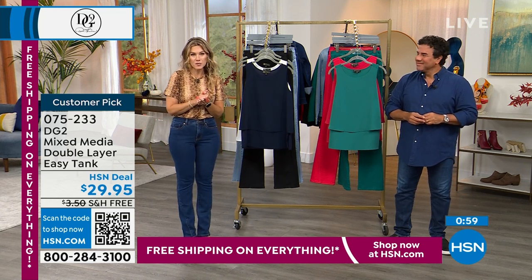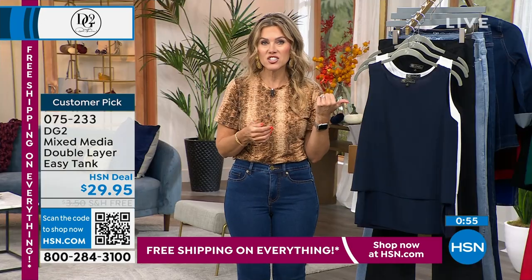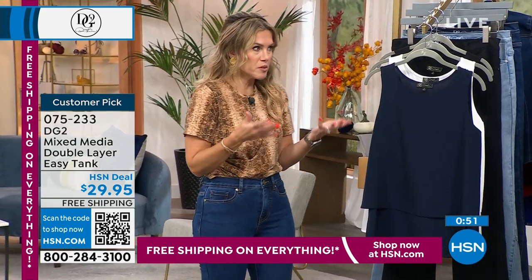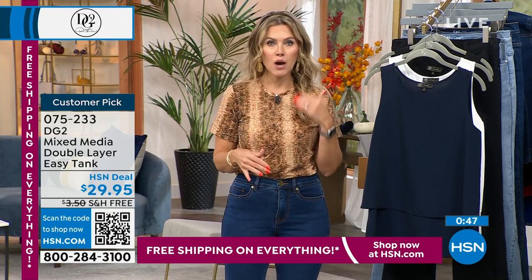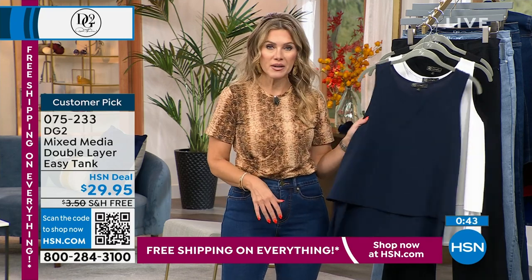Don't forget that we do have FlexPay — you can stretch out your dollar over several months if you would like. And these are not just like a little customer pick; they're like a big customer pick. Thousands of people sat down and wrote a review about a tank saying they want more — more colors, more prints, more styles, everything.